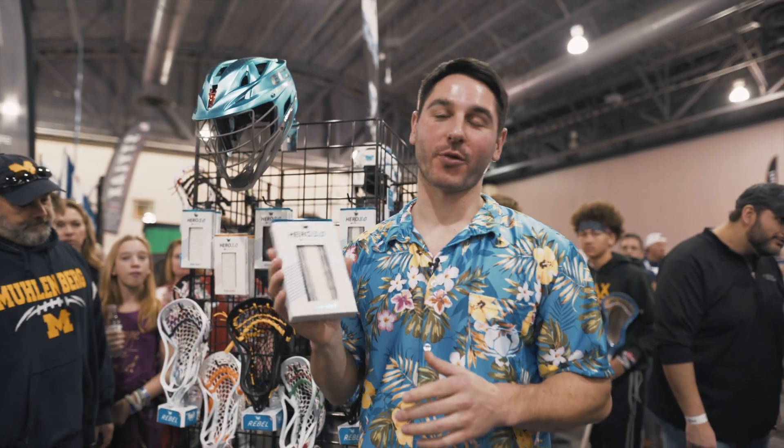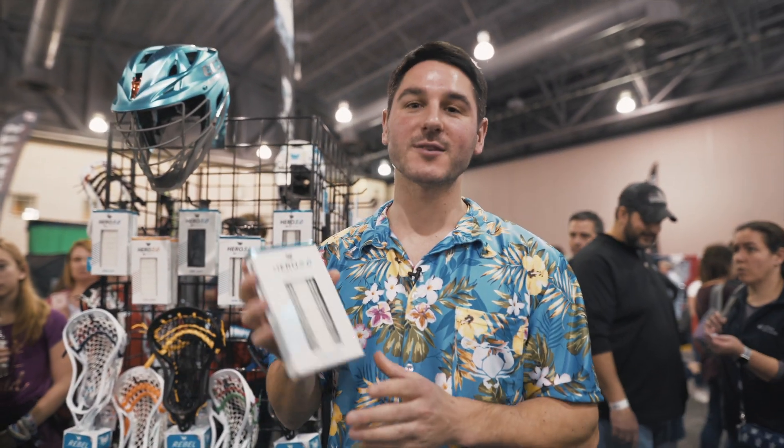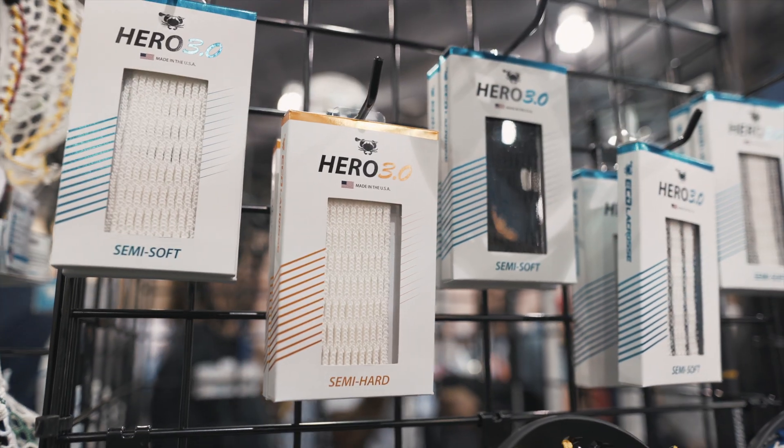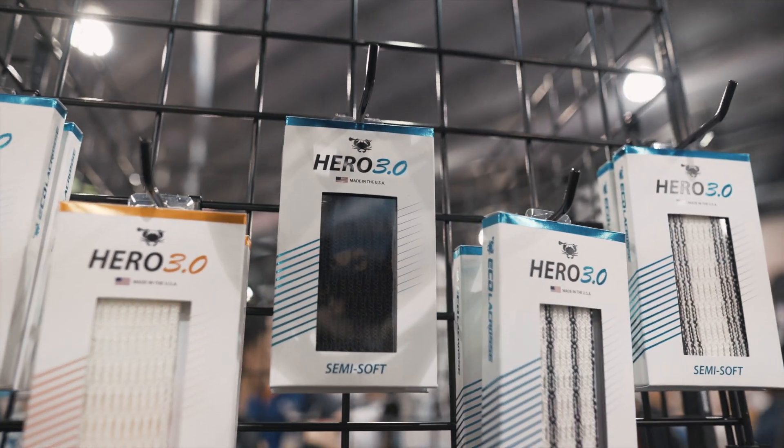So we just released the Hero 3. You're going to see all our top colleges — Maryland, Hopkins, Loyola, Towson — all using this this spring. It's lighter, thinner, more durable, has more texture, and a new weatherproof coating. So all around better than the original 2.0 model.